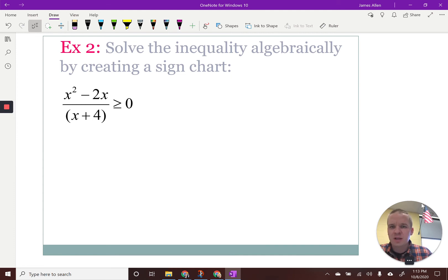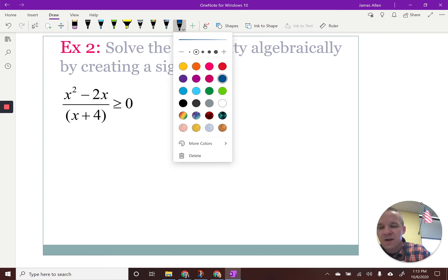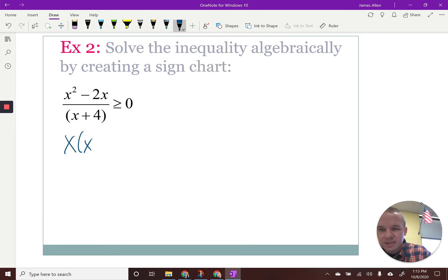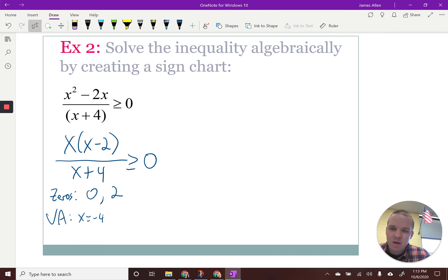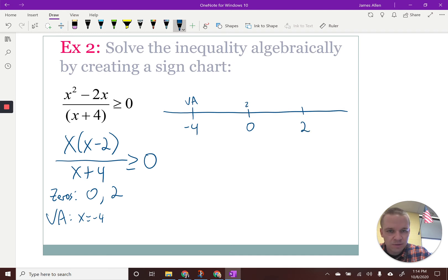Solve the inequality algebraically — now we have ourselves a rational. The first thing I want to do is factor. I'm going to have X times (X minus 2) over (X plus 4), and it's greater than zero. My critical points: I'm going to have zeros at zero and positive two, and a vertical asymptote at X equals negative four. No holes. Let's toss that on a number line: we've got negative four — vertical asymptote — then zero and two, which are both zeros.